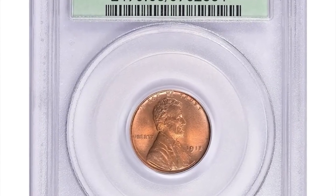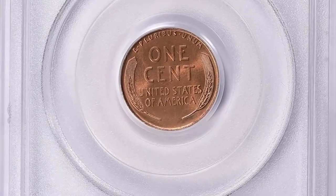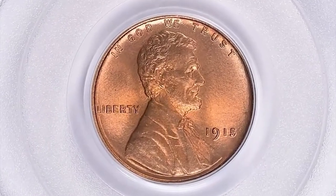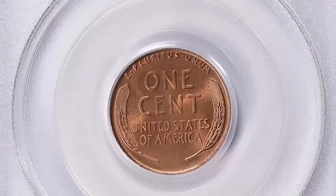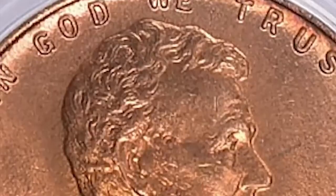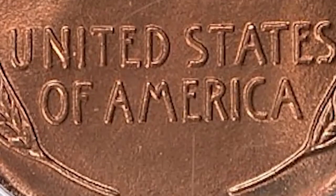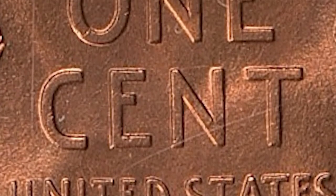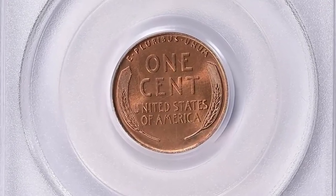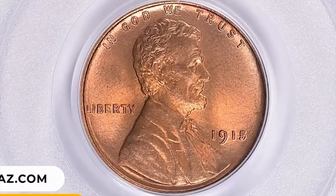Number 1: 1950 Lincoln cent in pristine MS68 Red condition — a CEC-proven fantastic red gem. According to Jaime Hernandez from PCGS, the 1950 P Lincoln cent is one of the most difficult labeled wheat Lincoln cents to find in red uncirculated grades struck at the Philadelphia Mint. Only the 1914 P is tougher than the 1915 P in red uncirculated grades from Philadelphia. This MS68 Red gem ended up selling for $81,562.50 with buyer's fee in 2023.